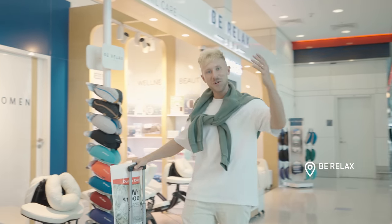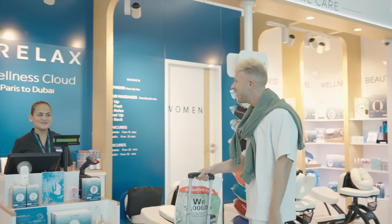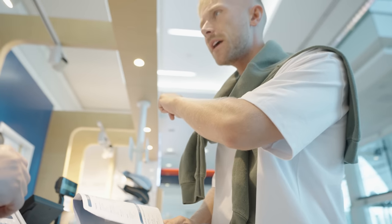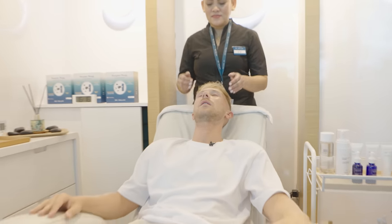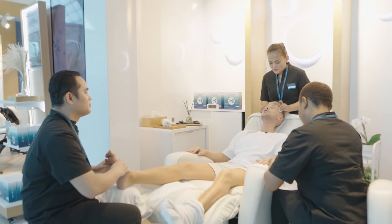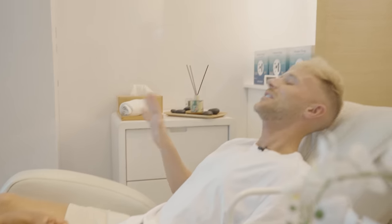Oh yes, it's official — this airport literally has everything I can think of. How have I never done this before? Beautiful. That was brilliant. Thanks team.